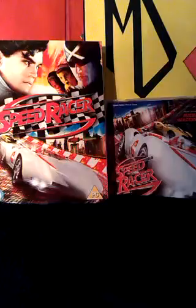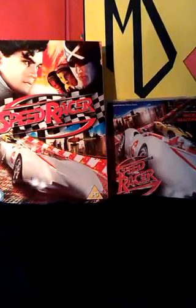Ok, so that was a quick look at some Speed Racer cars, and hopefully you'll join me in another video sometime.